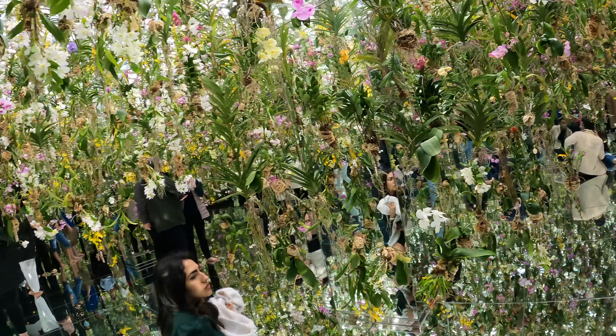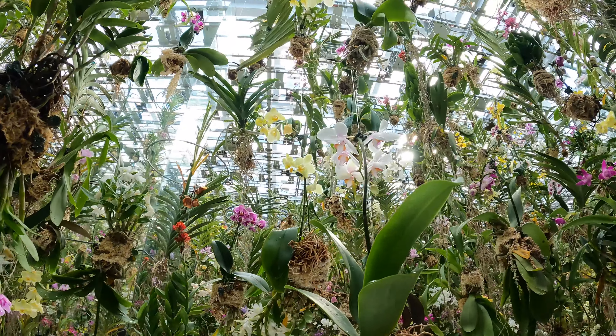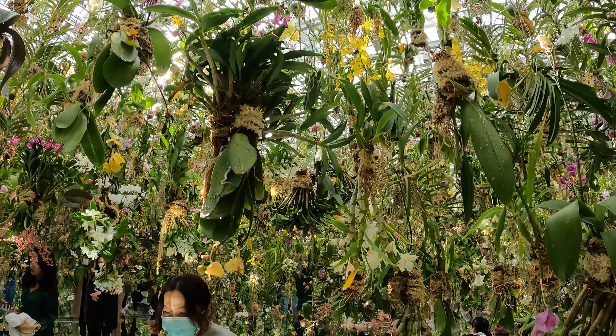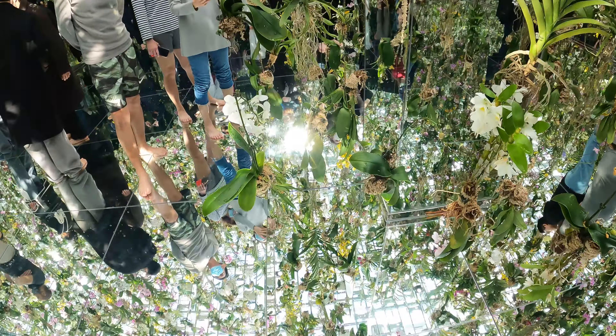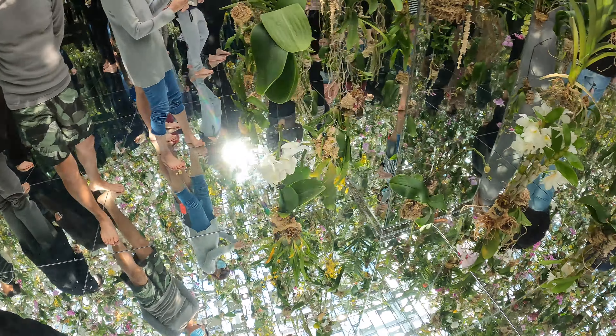The second garden was a hanging garden. There was a mirrored floor, and there were lots of orchids and other plants hanging from the ceiling, which would move up and down with some kind of mechanism, allowing you to pass through some areas. But you would turn around and suddenly you wouldn't be able to leave the way you came in, so you had to do a little bit of ducking and waiting. It was very, very cool, and the flowers were very beautiful.